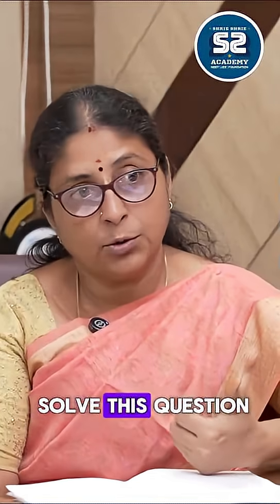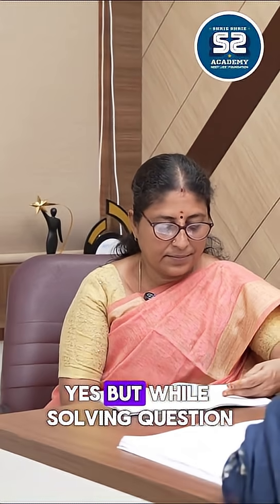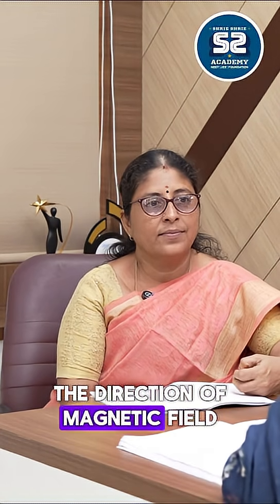So how would you solve this question? They have given the velocity as perpendicular to the magnetic field. But while solving the question, I took the velocity along the direction of the magnetic field.